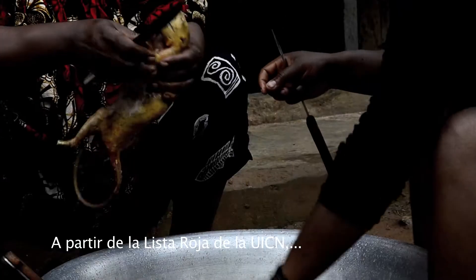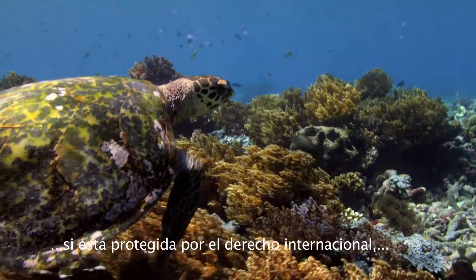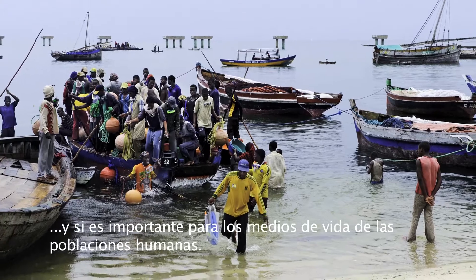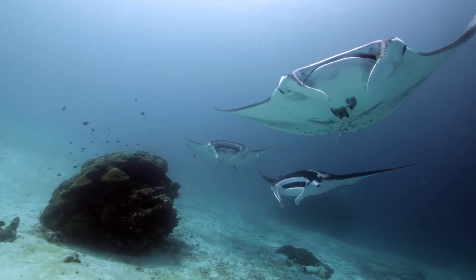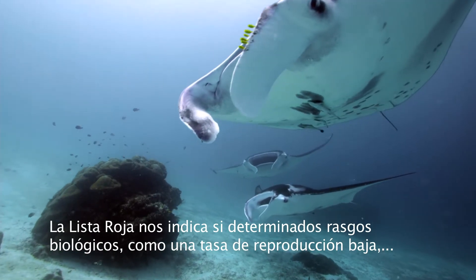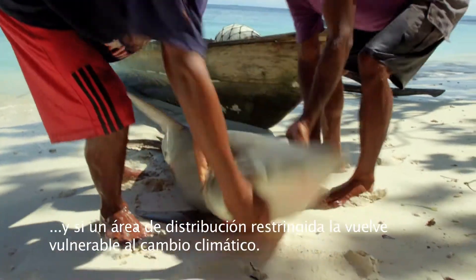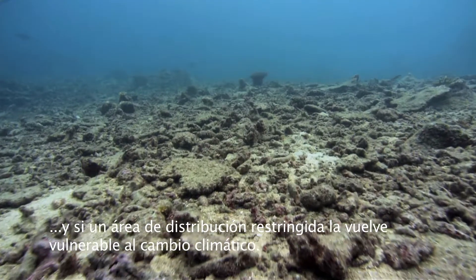From the IUCN Red List we can find out whether a species is being over hunted, whether it's protected by international law and whether it's important for human livelihoods. It will tell you if biological traits such as slow reproductive rate make a species susceptible to over harvesting, and whether restrictive range makes it vulnerable to climate change.